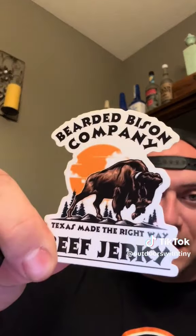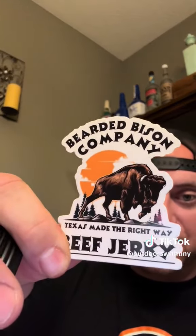Last but not least, we got a Bearded Bison Company Beef Jerky Sticker and another can of Bearded Bison Beef Jerky Snuff. I already know this stuff is real, real, real good.